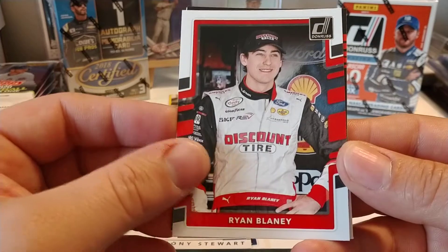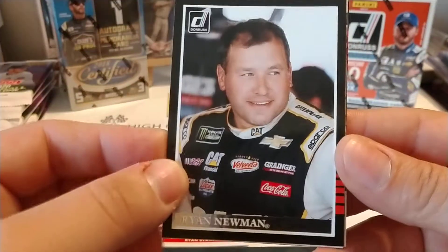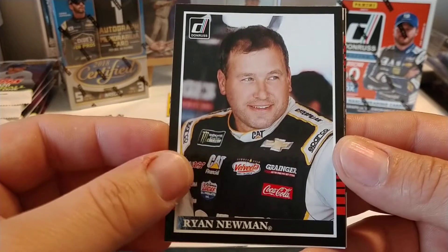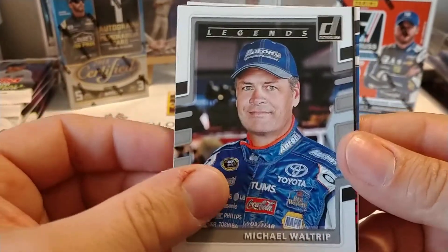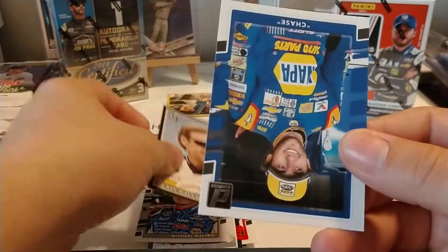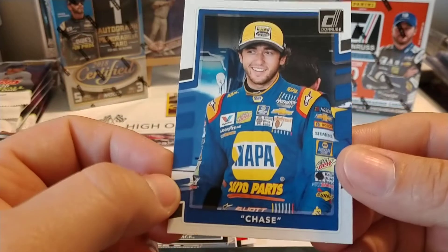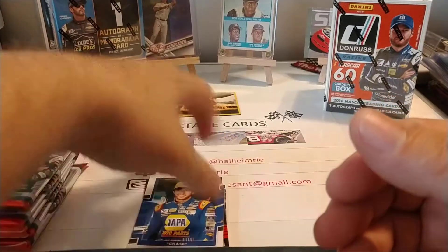Dave Blaney — for a minute I thought it was Brad Keselowski with the discount tire uniform. 1985 Donruss throwback, Ryan Newman. Michael Waltrip, Legends. Rusty Wallace, 85 Donruss throwback. And we have Chase Elliott name variation. Still like that cracked ice we just got — that was a really, really sharp looking card.